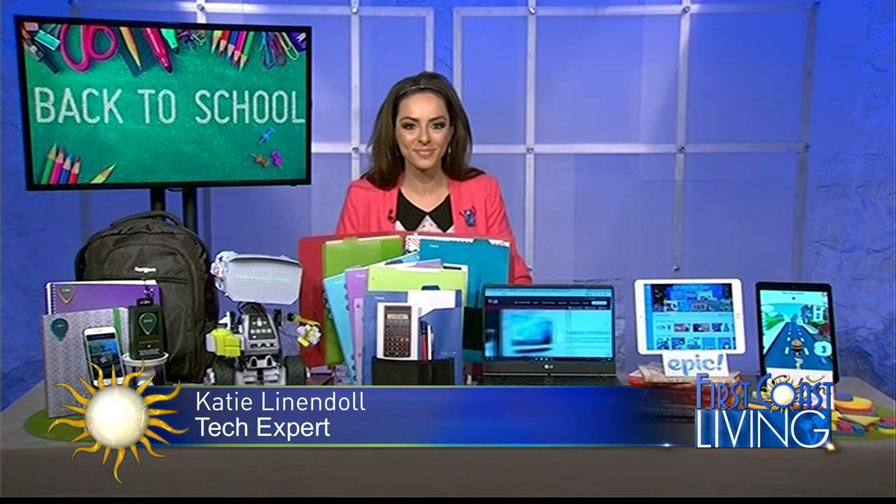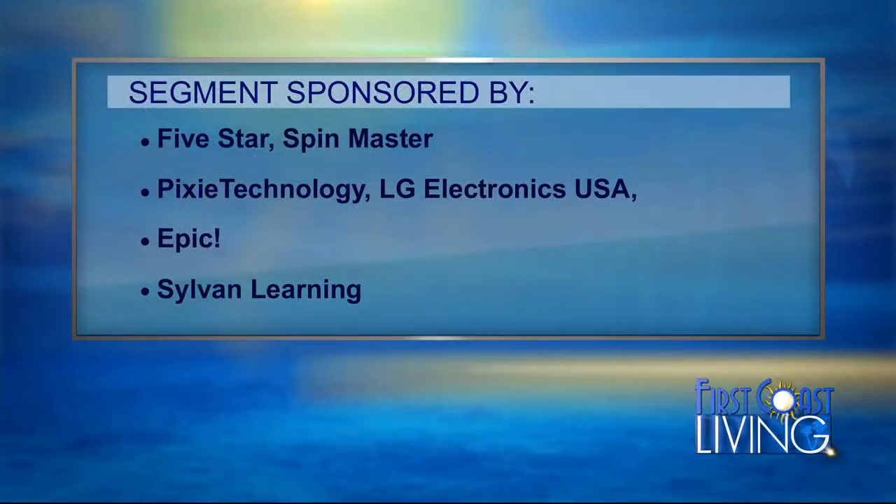Katie, thank you. We appreciate Five Star, Spin Master, Pixie Technology, LG Electronics USA, Epic, and Sylvan Learning Center for sponsoring this segment.